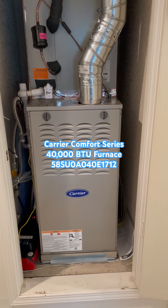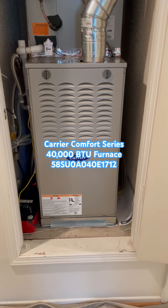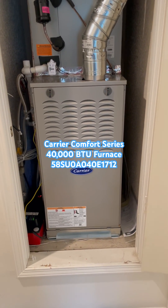It uses a four-inch double wall b-vent for the flue. It has a one-inch filter rack and a half-inch gas line and electrical plug.